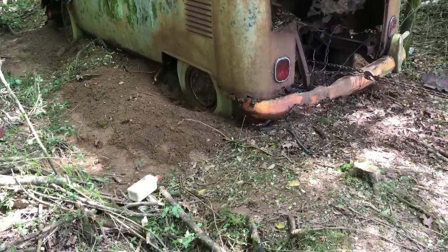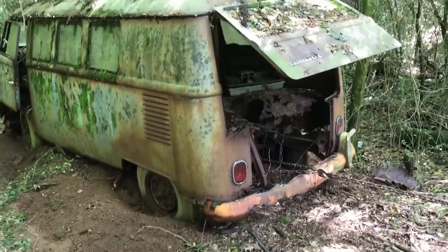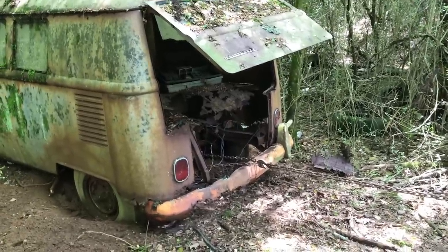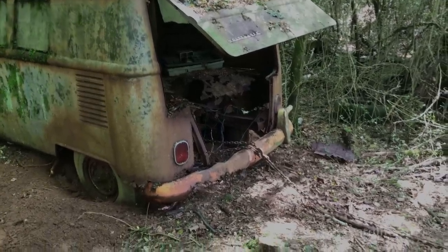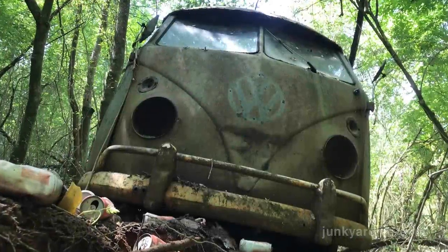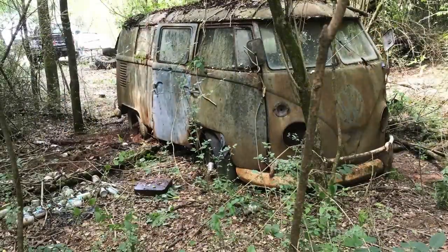Giving it a go with the chain, gently at first — didn't want to rip it in half. That was after I dug out the wheels and tires a little bit, but it wasn't enough. Spent some hours out there digging and cutting over a few days.